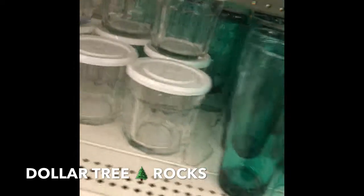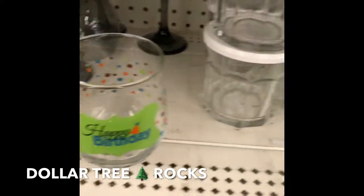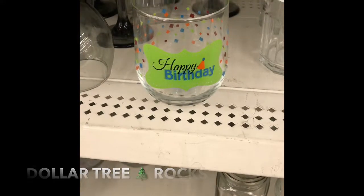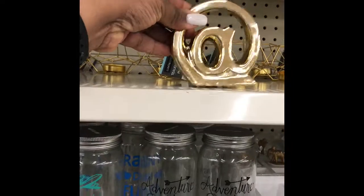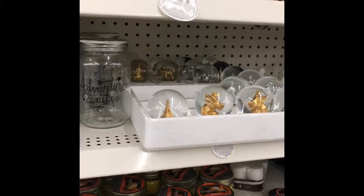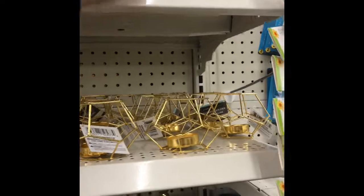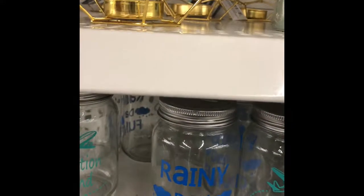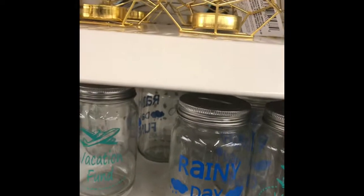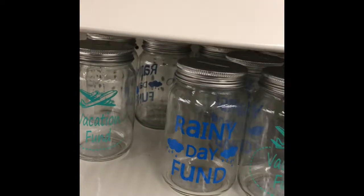Check these out! Yeah, look what they have at the Dollar Tree. This is too cute. And then of course I have to get the gold one. And then they have these little things right here — these are cute too. I'll pick up a few of these.